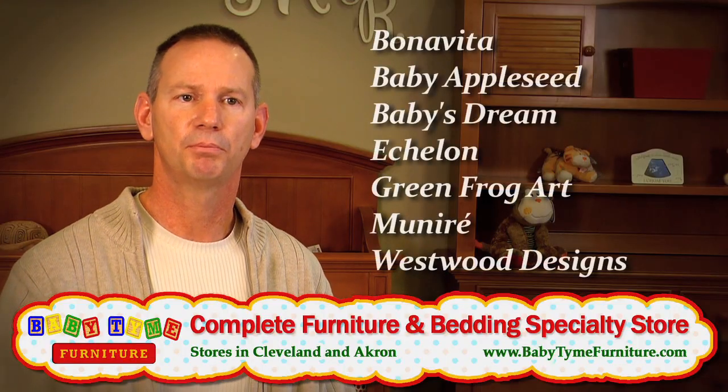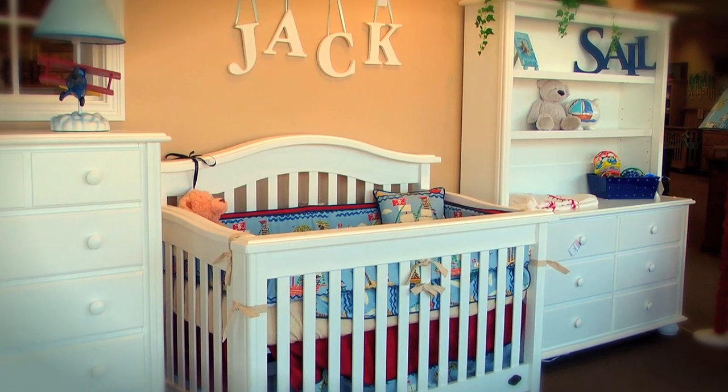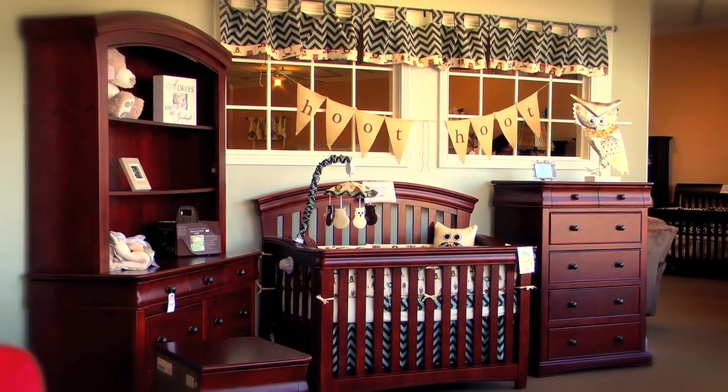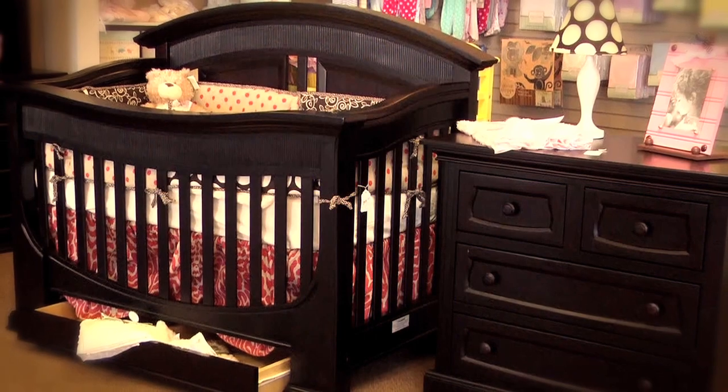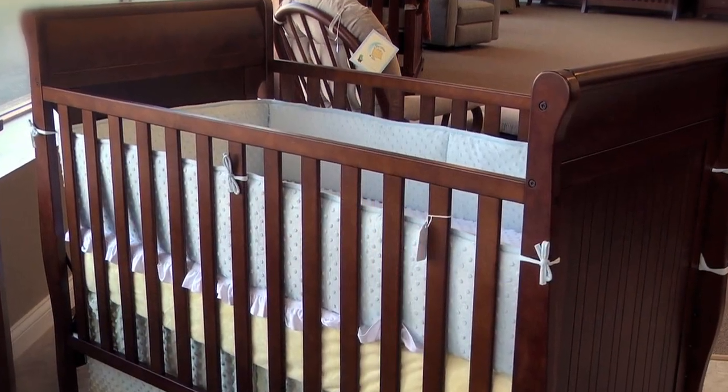We focus on brands that people are anxious to see because they're better quality — brands that are made out of real wood, brands that have many stains to offer, many pieces and complete collections. So if somebody's looking for something a little bit more contemporary, we'll have it. If they're looking for something a little bit more traditional, we'll have that too.